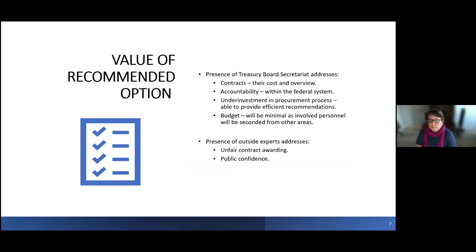The value of the option: the presence of the Treasury Board Secretariat was chosen because we tried to address the four most important impacts — contracts, accountability, underinvestment in the procurement process, and budget. Those four items are all addressed by our approach. The presence of outside experts addresses, again, the transparency, fairness, and public confidence issues.